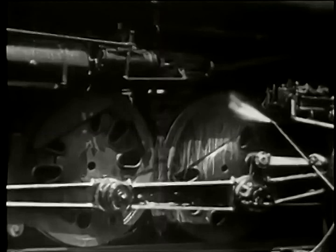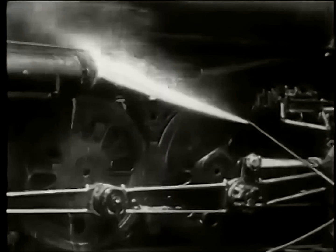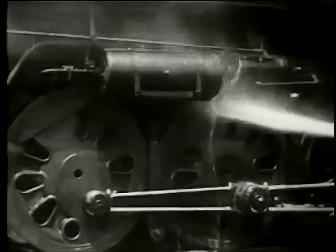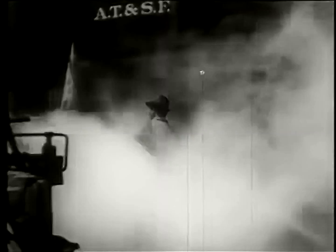Sandy grit and dust that would grind away the metal are washed from the drivers and rods with boiling water. Hot water is used to loosen the oil and grease that holds the grit to the working parts of the locomotive. More than 5 million gallons of water, 68,000 pounds of cleaning chemicals, and 38,000 gallons of cleaning oil were used in one year to keep the locomotives clean at this one terminal.